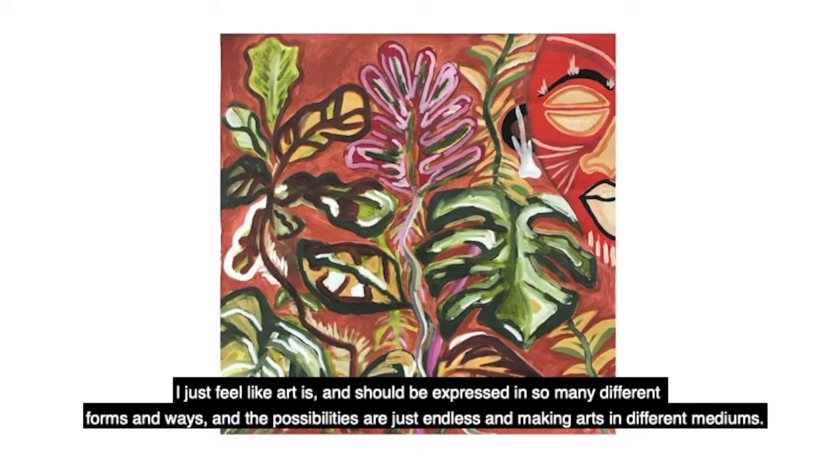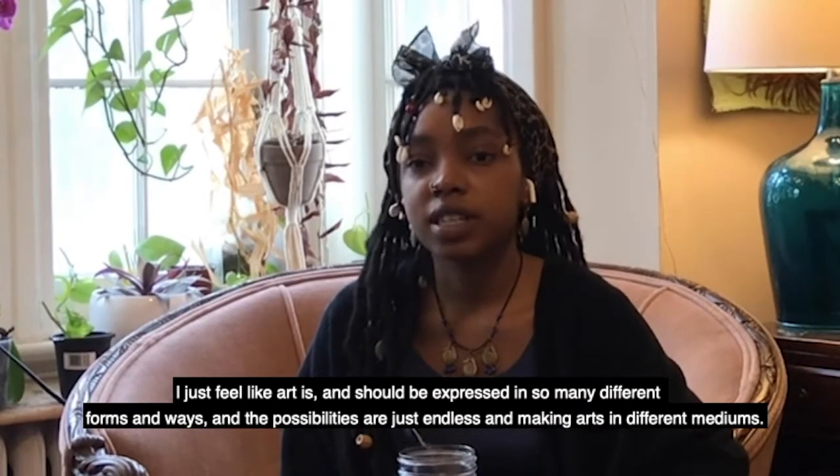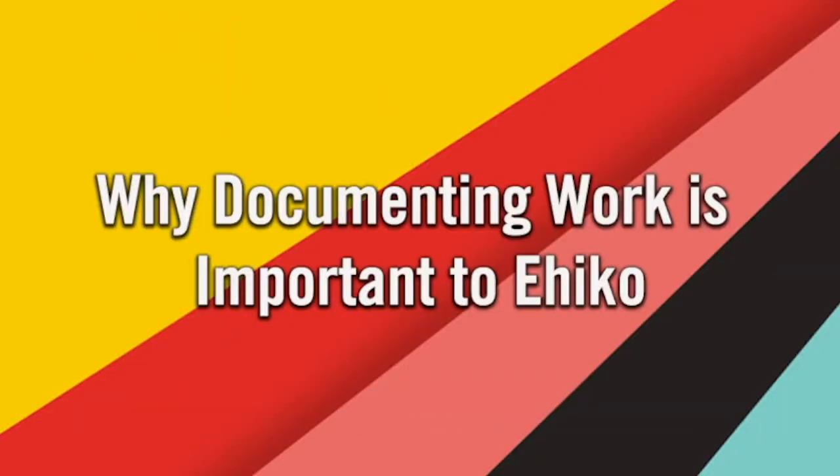I just feel like art is and should be expressed in so many different forms and ways, and the possibilities are just endless in making art in different mediums. How do you get to see your portfolio?